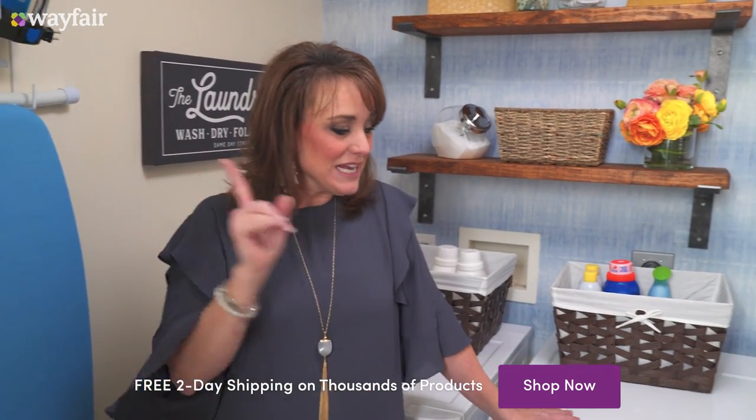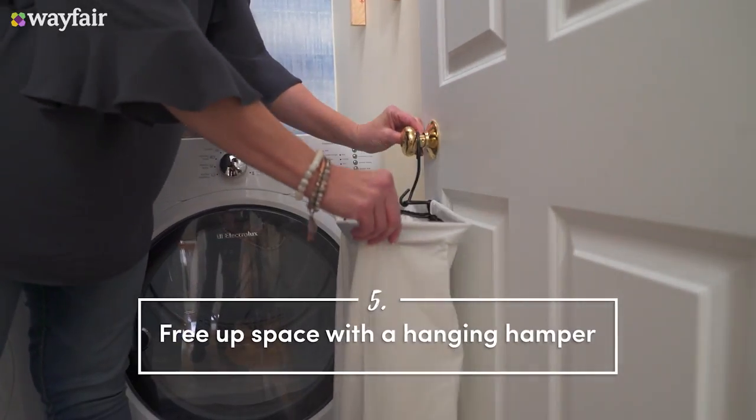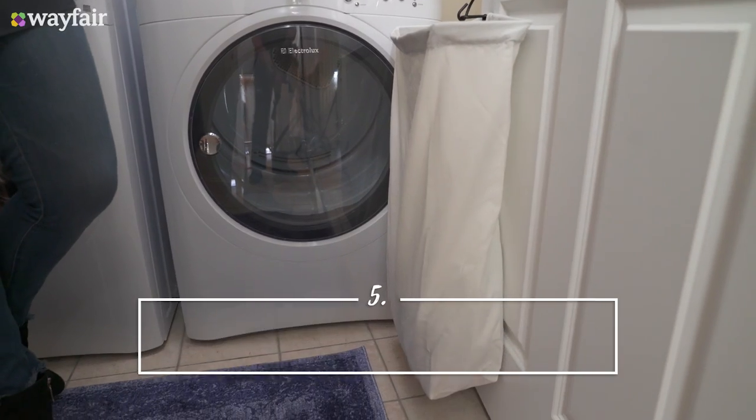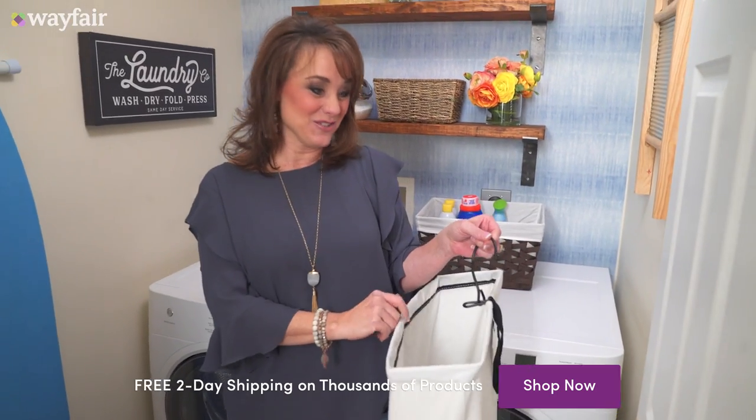Another way that I like to save space in my laundry room is by using one of these hanging door hampers. This is great because it's easy to take from room to room, and you might even be able to get your kids to help you do the laundry.